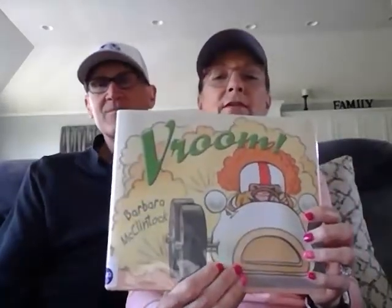So today our story is called Vroom, and it's by Barbara McClintock. Here's a picture of it. What do you think is going to happen in that story?